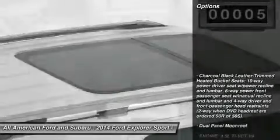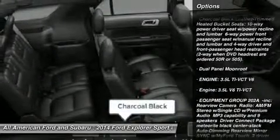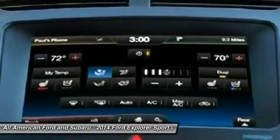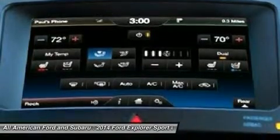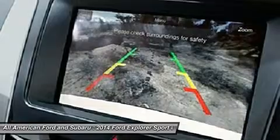Here are some of this vehicle's great options: anti-lock braking system, power passenger seat, steering wheel audio controls, power steering, adjustable steering wheel, four-wheel disc brakes, aluminum wheels, four-wheel drive, cruise control, and keyless entry.